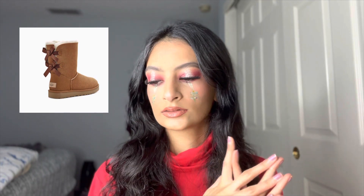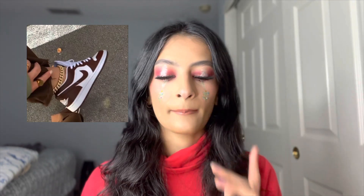Moving on to shoes and boots — I want the UGG belly bow boots, which are UGG boots with little bows. I really like the brown ones but I love the pink ones most. I also really want white boots — you can get them from Shein, Macy's, Dolls Kill, Kohl's, Timberland, or DSW. And I've been wanting Nike Dunks for almost two years now — I still haven't gotten them.